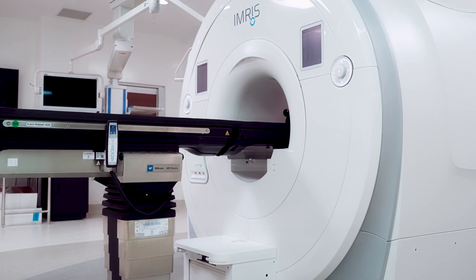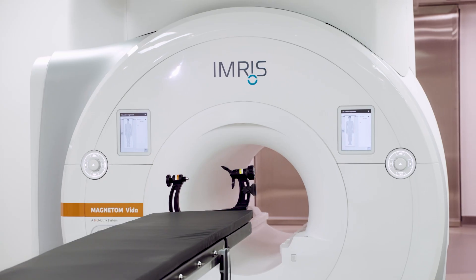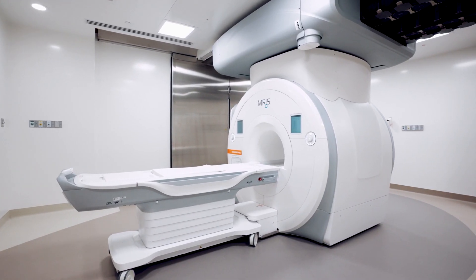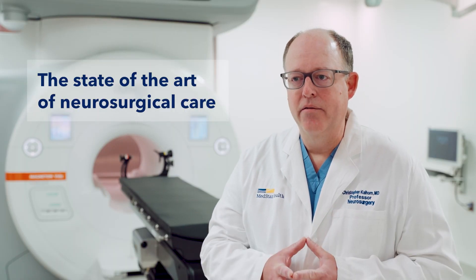MedStar Health has a focus on continuing to advance our clinical programs of excellence, and that includes neurosciences and neurosurgery. What we see is a continuing investment into new technologies that will allow us to advance the care of our patients into the future. This is really the state of the art of neurosurgical care, and I'm proud that we can offer this technology at MedStar Health.